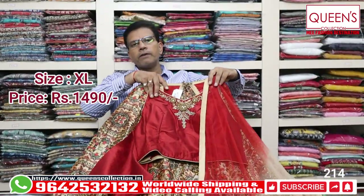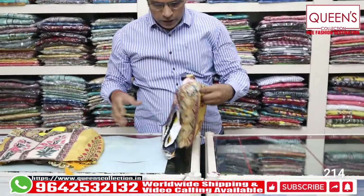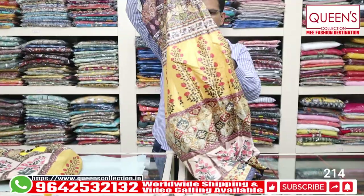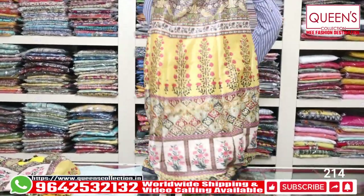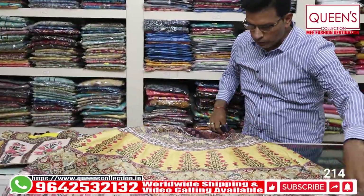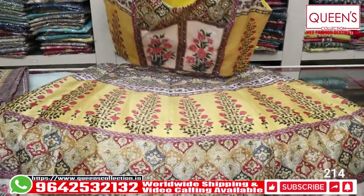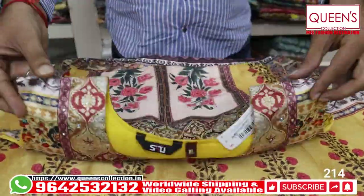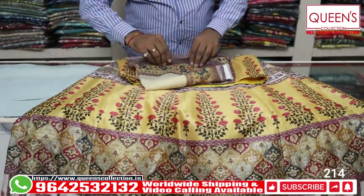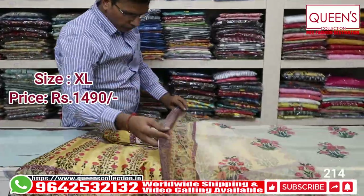It is party wear and boutique wear, very beautiful in the printed concept. It has a beautiful concept — a cute collection in XL size. It is a fine print fabric and silk base. It looks really nice on the floor with a beautiful skirt, front and back. It is very elegant and different. The skirt and top in tissue material — the range is 1490 in XL size. Beautiful concepts.